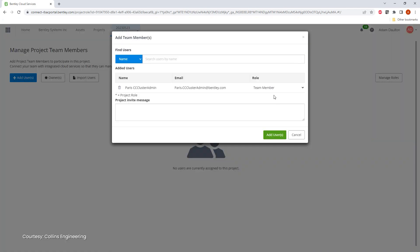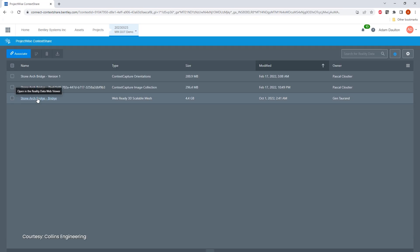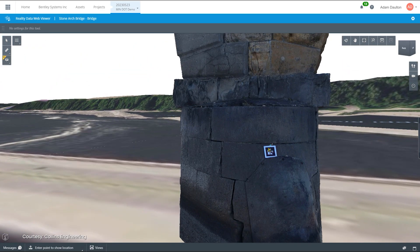Beyond processing tasks, iTwin Capture allows you to manage and share reality data by granting access to project stakeholders, defining roles, and controlling content downloads. You'll be able to view the mesh in a web-based environment, and all validation and delivery aspects of a project can be handled using background maps, coordinates, or distance measurement tools.